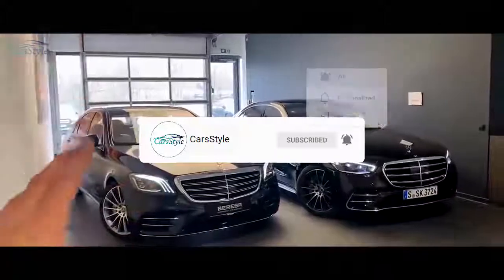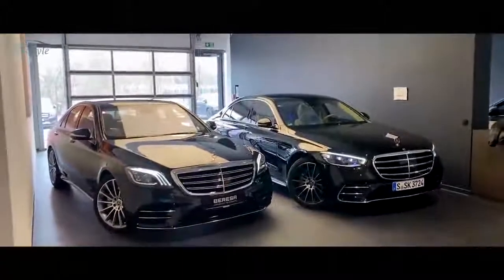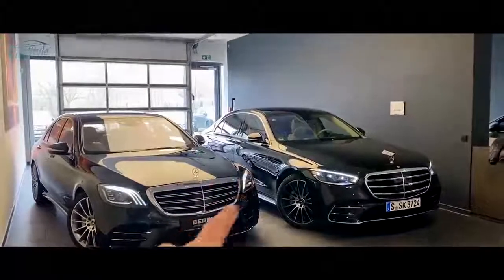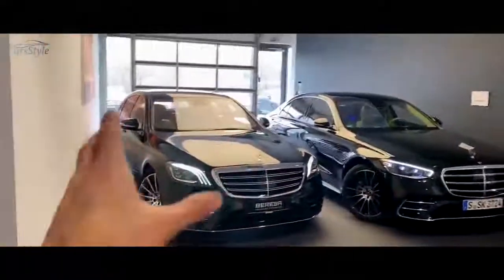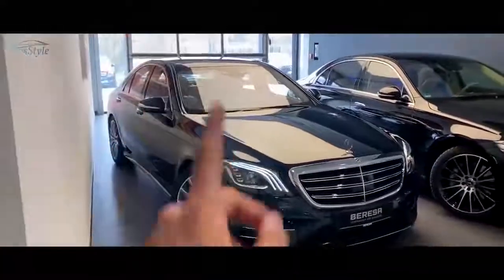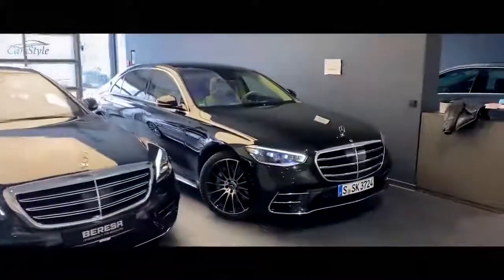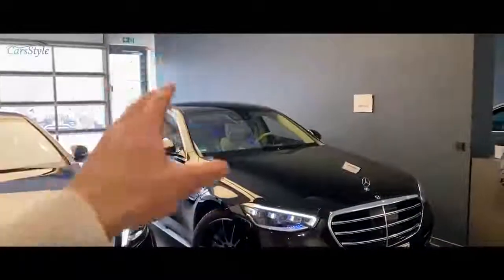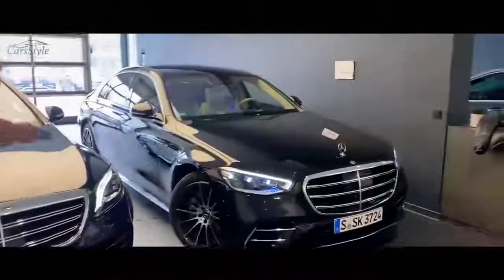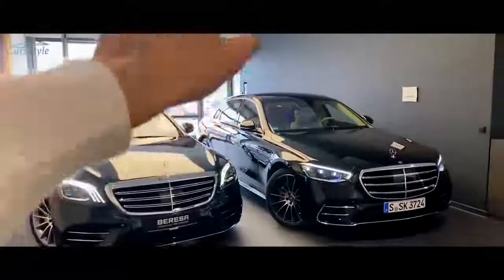In today's video I'll be doing a comparison starting with the front, the sides, and the rear of both cars, plus the interior, and giving you a final resume — maybe also driving it. On the left hand side we have the S560, the W222 S-Class, not the long wheelbase, with AMG Line and Smaragd Green exterior paint. On the right hand side we have our press test car, the S500, also AMG Line, Onyx Black exterior with some nice-looking rims. Both cars have a nice beige and cream interior.